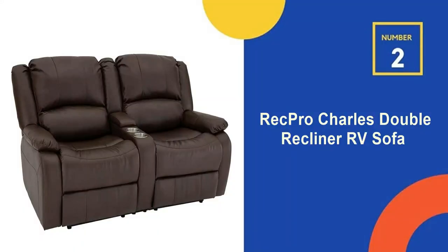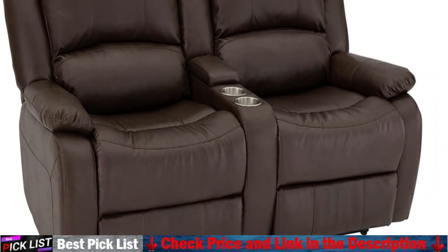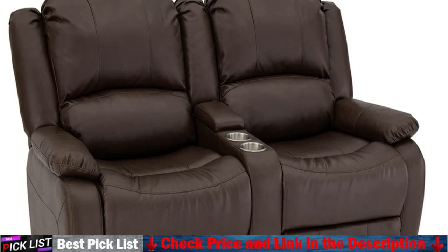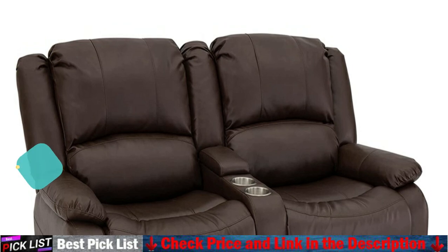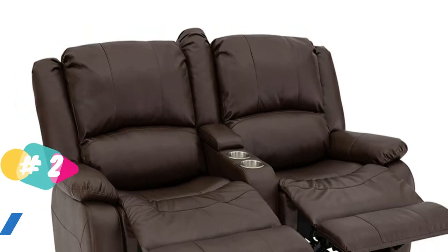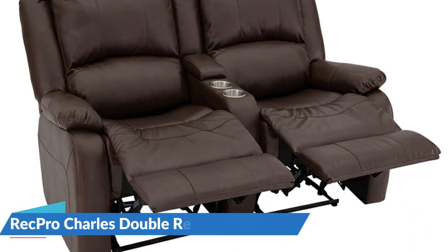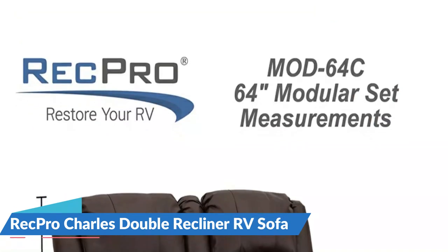Our second best wall hugger recliner is the RecPro Charles Double Recliner RV Sofa. The recliner is shipped in three separate boxes with the backs removed so that the pieces can be easily placed inside your RV and assembled in the space. No one wants to try and get a full sofa through that small door frame. With the modular construction, you won't have to worry about that frustrating process. Measuring 64 inches wide by 39 inches high by 36 and a quarter inches deep, this reclining couch is the perfect addition to your RV lifestyle.